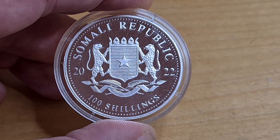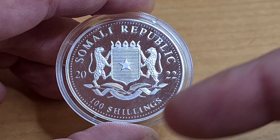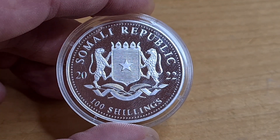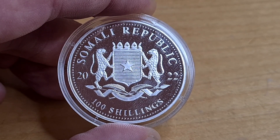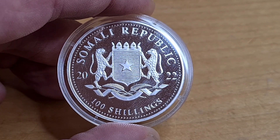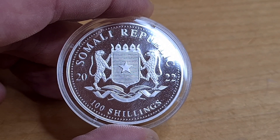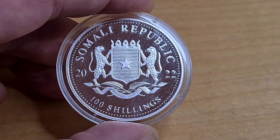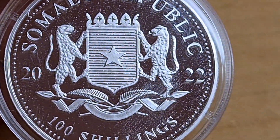On the reverse side we have 'Somalia Republic 2022,' with the 100 Shillings denomination. What you probably see on the Silver Trader's website might not actually reflect the coin exactly. To be fair, the photography is really good and shows a lot of detail, but remember the actual coin is slightly different — it actually looks much better in person than it does on the website.